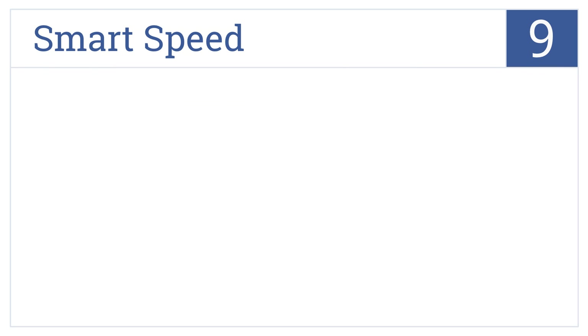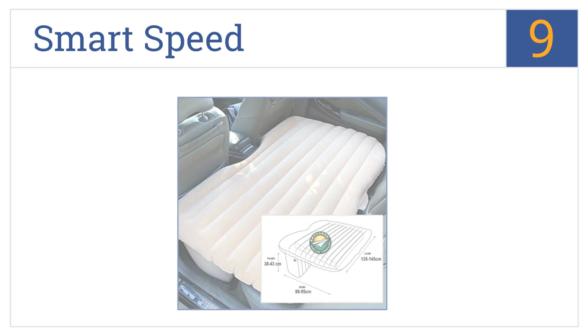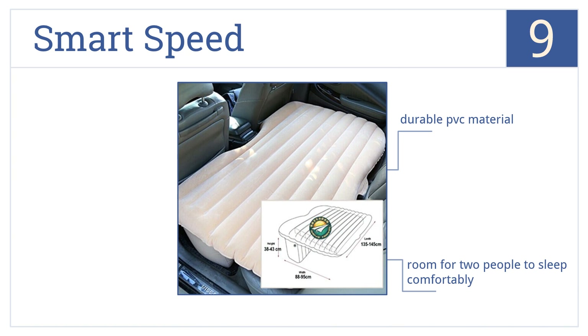Starting off our list at number 9, the SmartSpeed features built-in pillows so you don't have to pack extra gear on long trips when you have limited space. Plus, it's compact enough to fit any size of car. It's made from a durable PVC material and has room for two people to sleep comfortably. However, the material does get very hot in the sun.